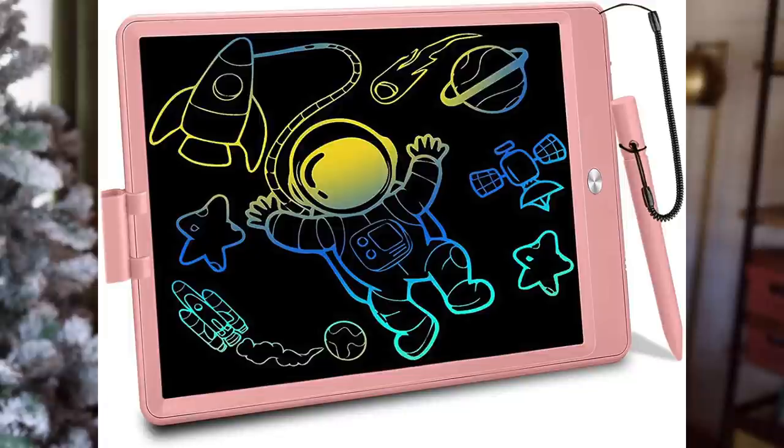Another fun thing for various ages is this LCD drawing pad. I purchased two from Amazon — they had a 50% off coupon so I believe they were about $9, just under $10. They're just these little LCD screen drawing pads with the pen attached so you can't lose it. There's no noise coming out like a tablet and no paper or crayons. It's a great little drawing pad to take along in the car or to appointments, and it has a wide range of ages who would enjoy using it.